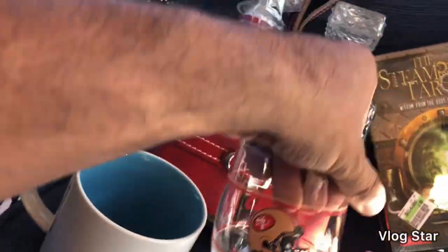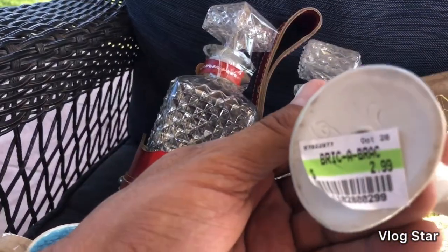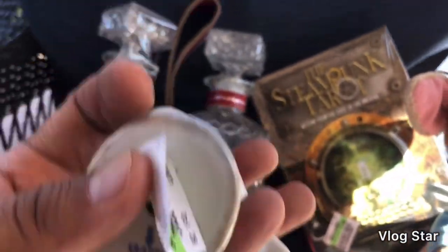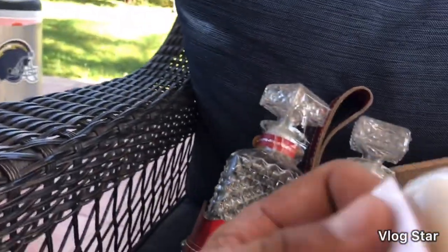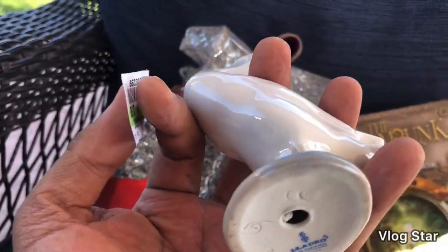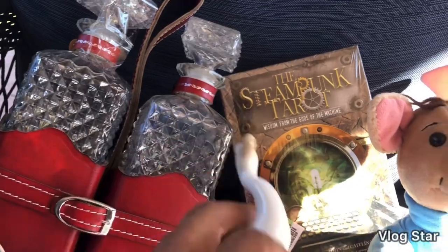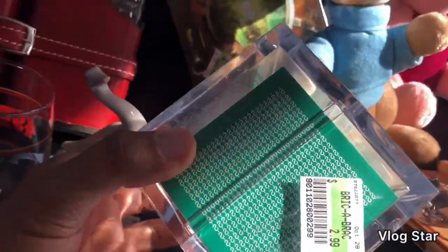I picked up a Yard-oh for $2.99 — it's made in Spain. They had it in the bric-a-brac section. I don't see any chips on it. I think this can go for $25 to $30, so we'll see.